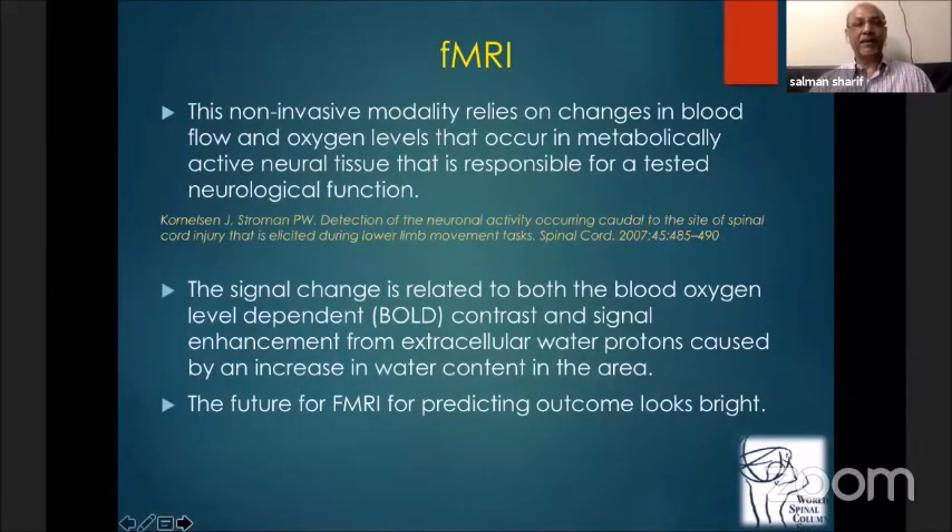Functional MRI is a non-invasive modality in which we use signal changes related to both blood oxygen level dependent contrast and signal enhancement from extracellular water protons caused by an increase in water contents in the affected area. This looks to be the future for predicting outcome in spinal cord injury.